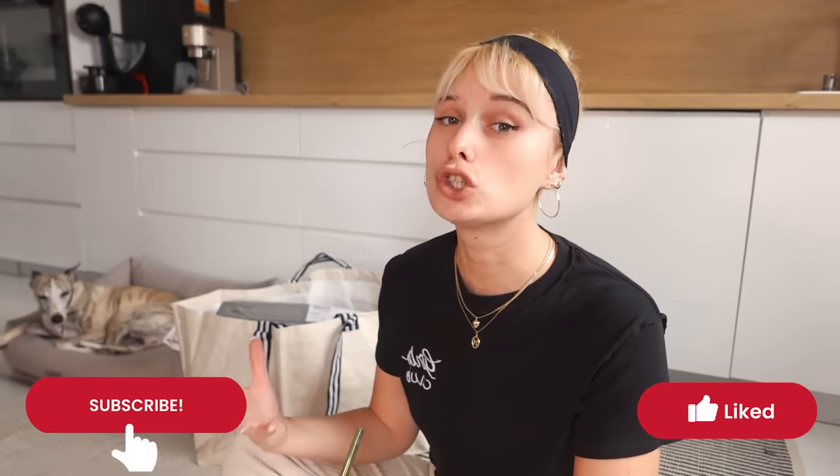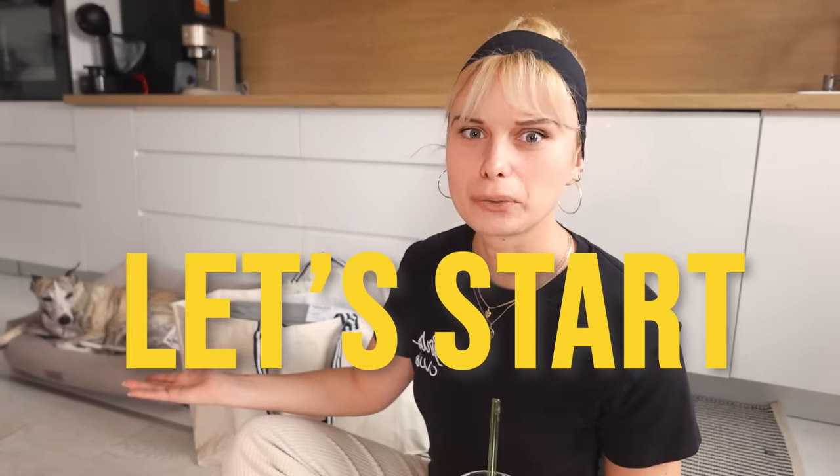Just a disclaimer here — I usually don't buy this much stuff from IKEA. However, I haven't been there since last Christmas, so that's December 2022. So bear with me. Let's start right away.